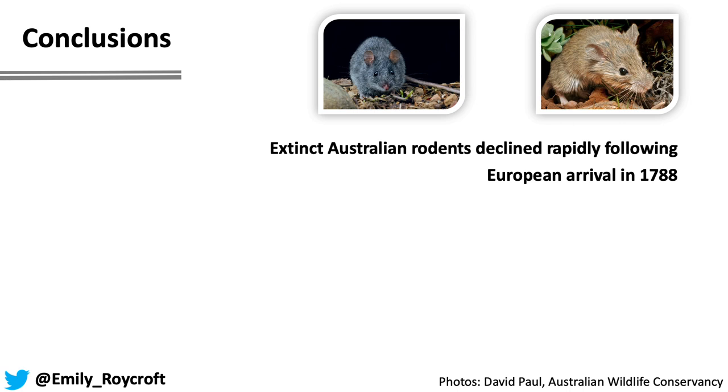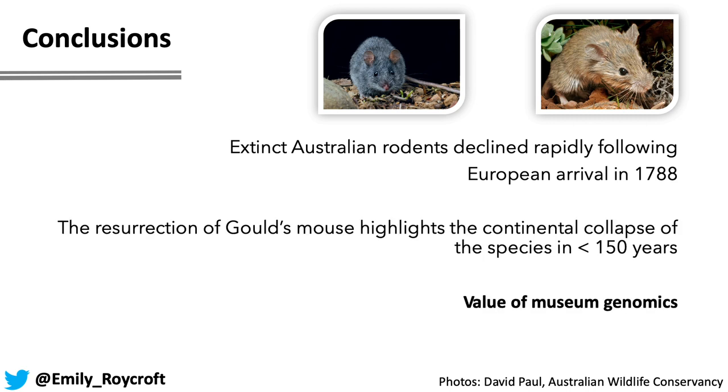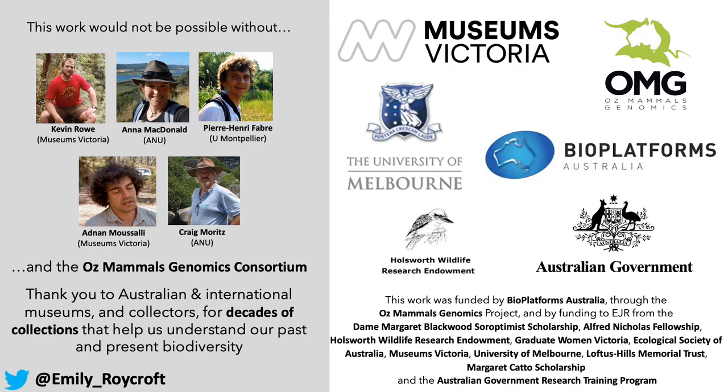In sum, using genomic data from both extant and extinct Australian species, I've been able to determine that extinct Australian rodents declined rapidly following European arrival into Australia and didn't show any evidence of pre-existing low genetic diversity prior to this point. Using phylogenomic approaches, I've determined that Gould's mouse and the shark bay mouse are in fact one species, and highlighted a continental collapse for this species in less than 150 years. More broadly, these results show the value of museum genomics and just how much we can learn by studying even small numbers of specimens of species that we've otherwise lost to extinction. Thank you to my supervisors Kevin Rowan and Adnan Musali, our collaborators, and the funding organizations listed. Thank you for listening — I look forward to your questions.